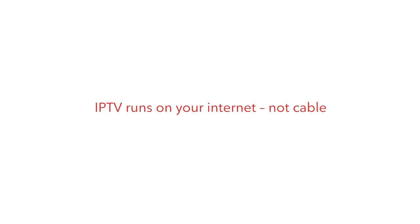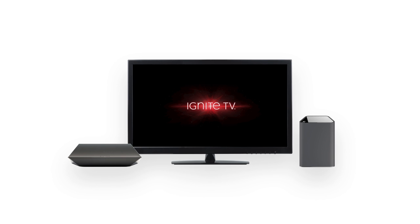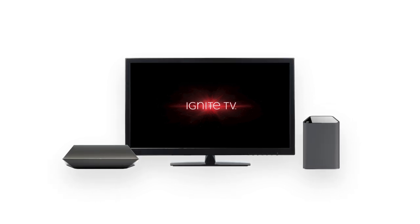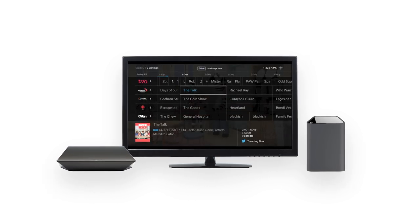IPTV stands for Internet Protocol Television. It's a TV service that runs on your internet instead of on cable. That's why our Rogers Ignite bundles come with both a TV and internet service — our Ignite Internet powers the revolutionary Ignite TV box to supply your home with next-gen entertainment.